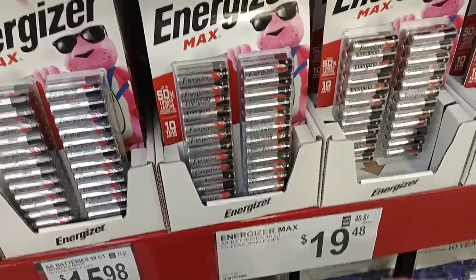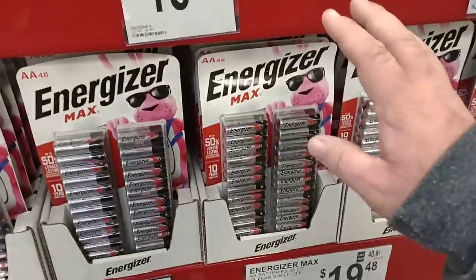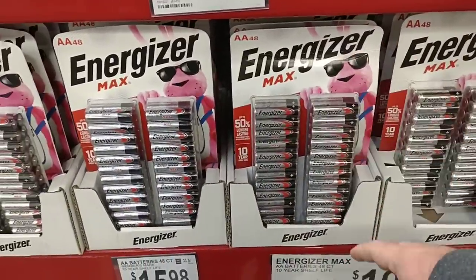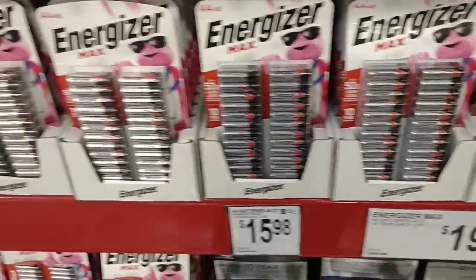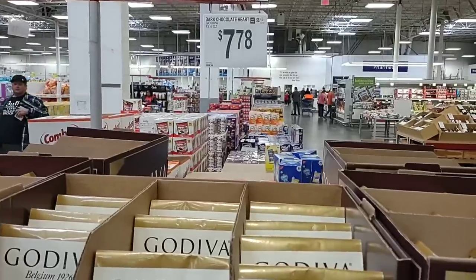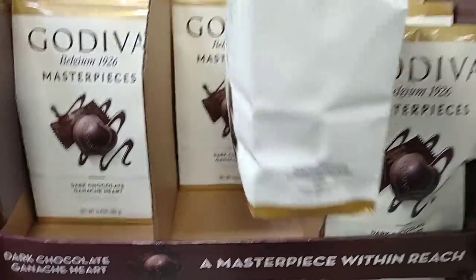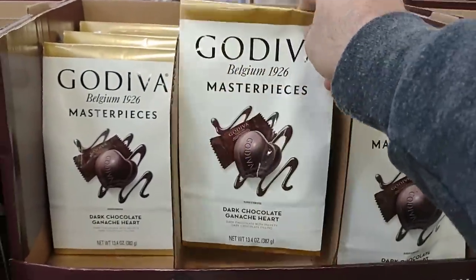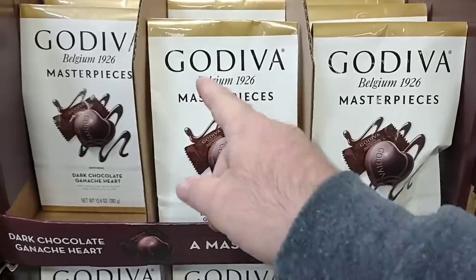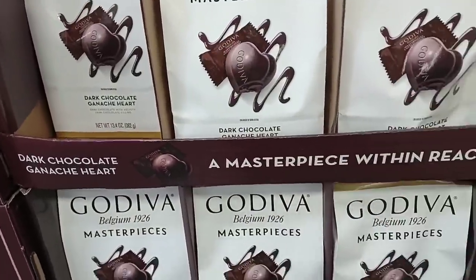This is a 48-count of Energizer batteries for $20. I feel like at Kroger or Walmart, this would probably be half of this quantity for $20. Always check for the really good sales. For $8 you get this big bag of Godiva ganache chocolates. You guys know this is an expensive brand, and $8 is a great deal.